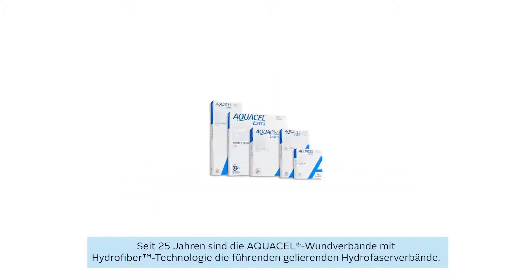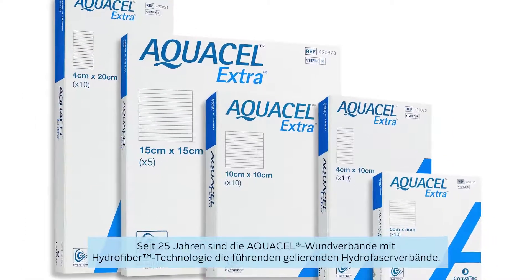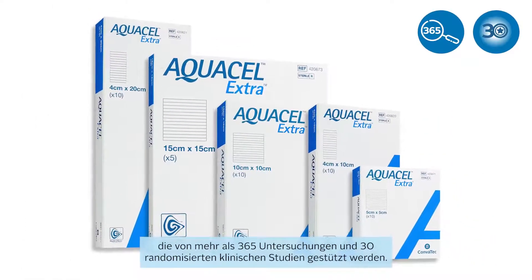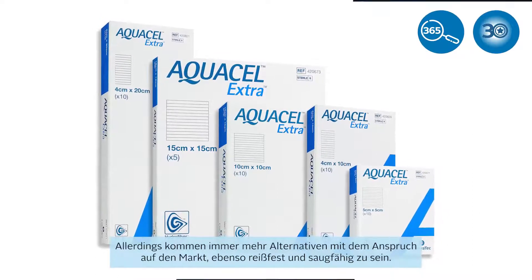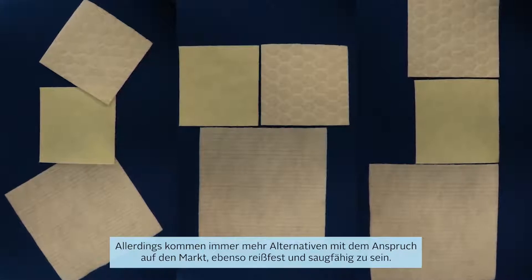For 25 years, Aquacel dressings with Hydrofibre technology have been the leading gelling dressings, with over 365 pieces of evidence and 30 randomized clinical studies. But there are an increasing number of alternatives available that claim to be a match for strength and absorbency.